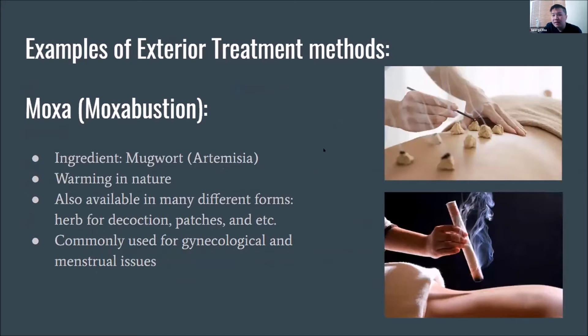A couple of examples of exterior treatment methods offered by OMDs. First is moxa, also known as moxibustion. The main ingredient is mugwort, also called artemisia. Basically the herb is rolled into a cigar form — kind of like in the picture — and you also have loose forms. We burn it.